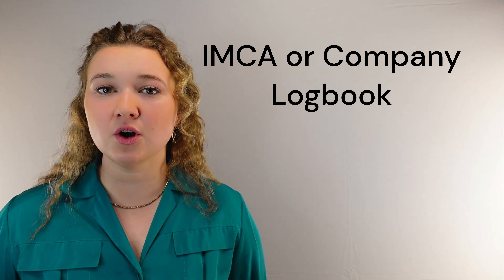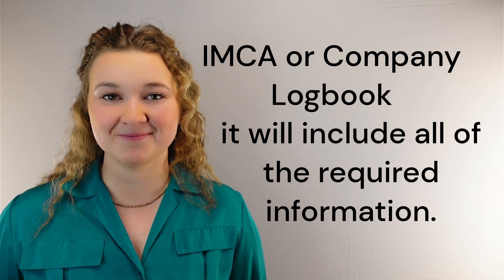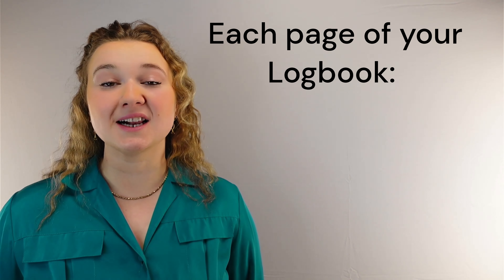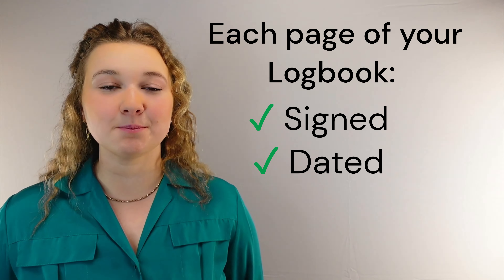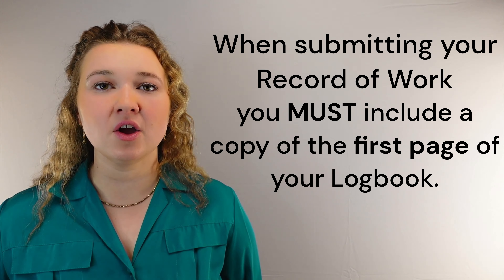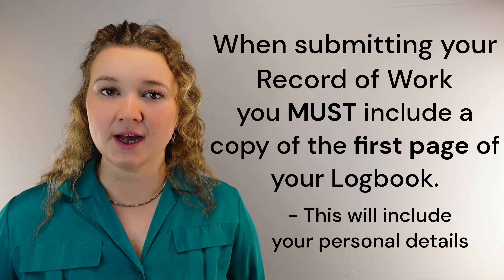If you have an IMCA or company logbook, it will include all of the above information. Each page of your logbook must be clearly signed and dated by your supervisor or witness. When you submit your record of work, you must include a copy of the first page of your logbook, which will include your personal details.